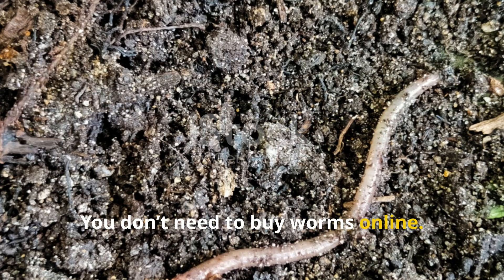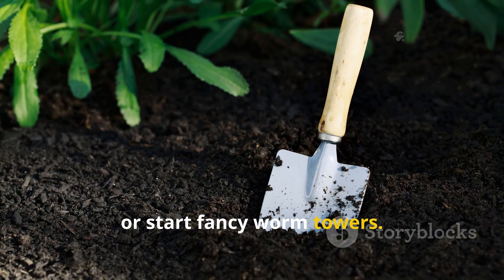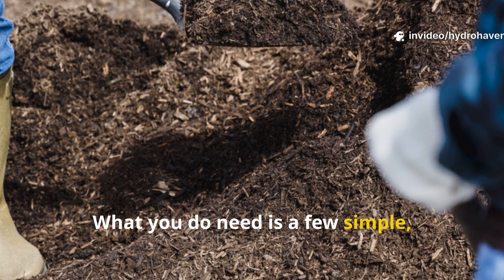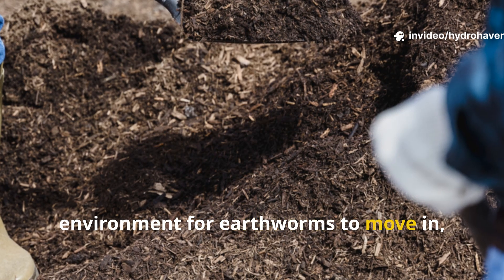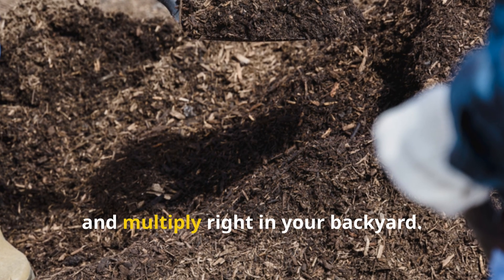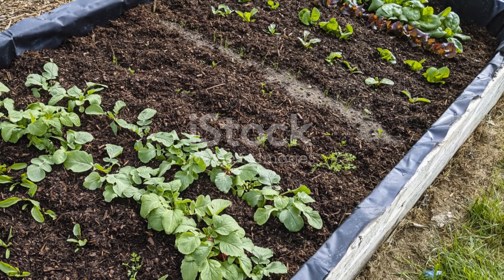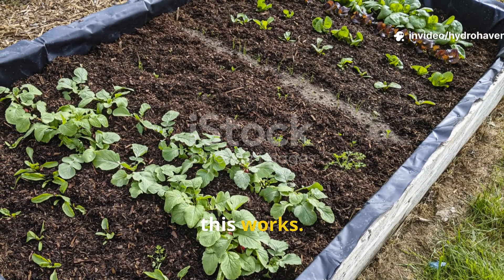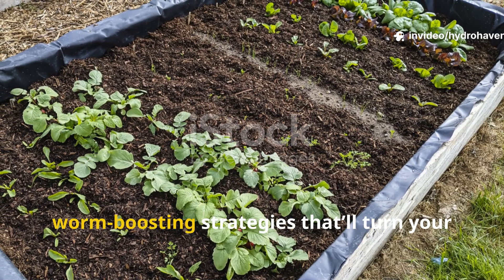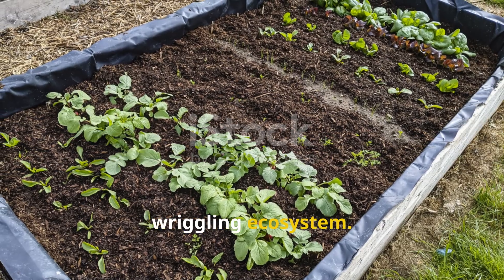You don't need to buy worms online. You don't need to dig a trench every week or start fancy worm towers. What you do need is a few simple, consistent habits that create the perfect environment for earthworms to move in, thrive, and multiply right in your backyard. Whether you've got raised beds, ground plots, or container gardens, this works. Let's walk through the exact worm-boosting strategies that'll turn your quiet soil into a living, wriggling ecosystem.